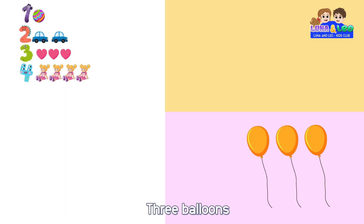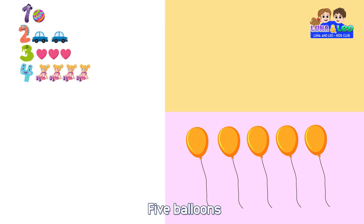1 balloon, 2 balloons, 3 balloons, 4 balloons, 5 balloons, 5.